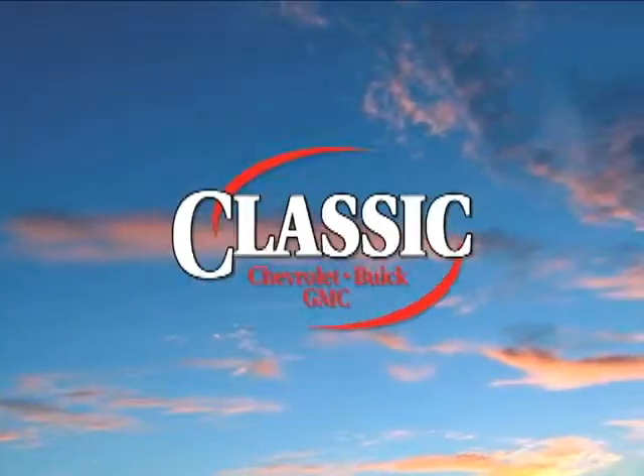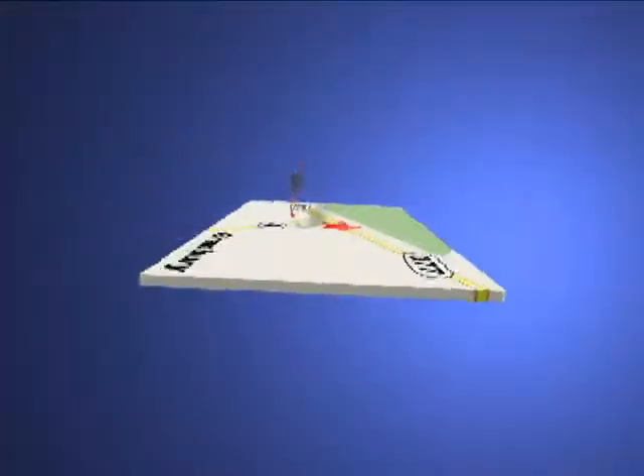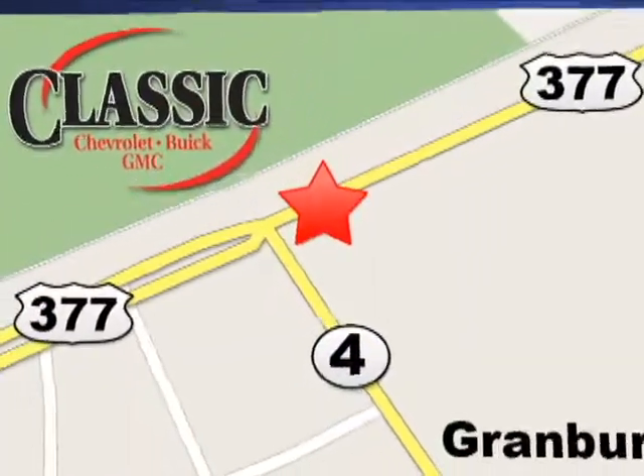At family-owned Classic Chevrolet Buick GMC, car buying is fun again. We're conveniently located on East Highway 377 in Granbury.